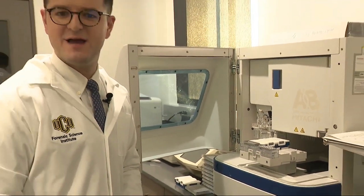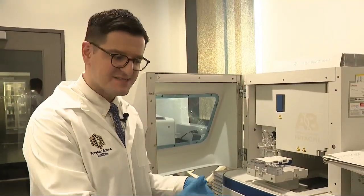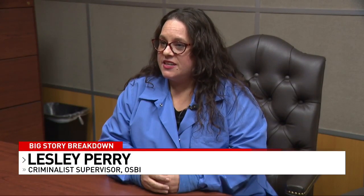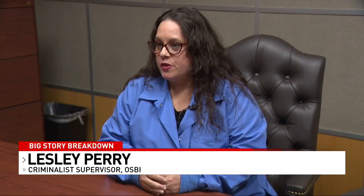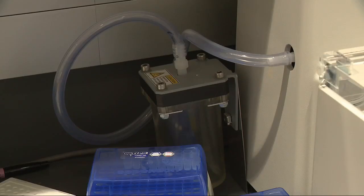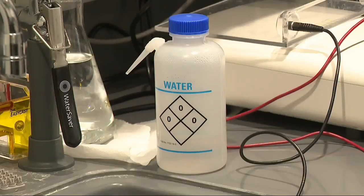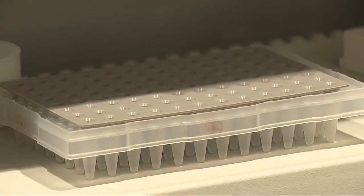Leslie Perry with OSBI says the future of this type of testing is looking bright. She doesn't know where things will be in another two years, but it's going to get more research and more money invested in it, becoming something they can do in-house and apply to more cases, generating more leads in ongoing cases rather than just cold cases.